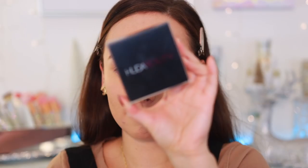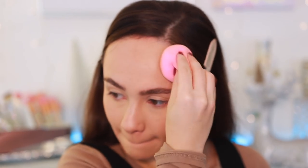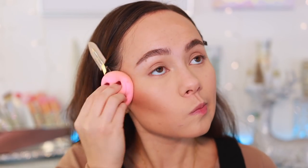Moving on to bronzers — the first is a cream bronzer, and I'm definitely more of a powder girl, but I can get down with a good cream. That's the Huda Beauty Tantour in the shade Fair. You can apply it at any step in your makeup routine — it won't disrupt even if you have powder underneath. It's the perfect contoury, bronzery color and blends out so easily. The finish is more skin-like and natural; it becomes one with the skin.